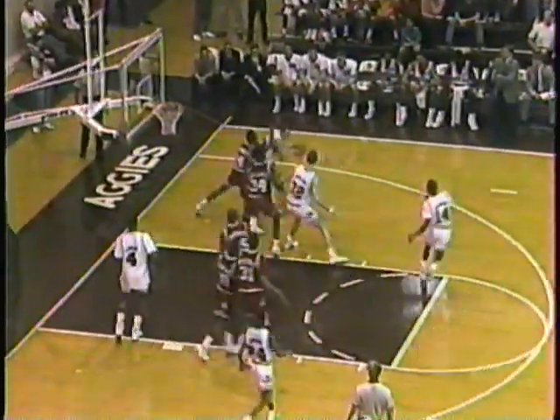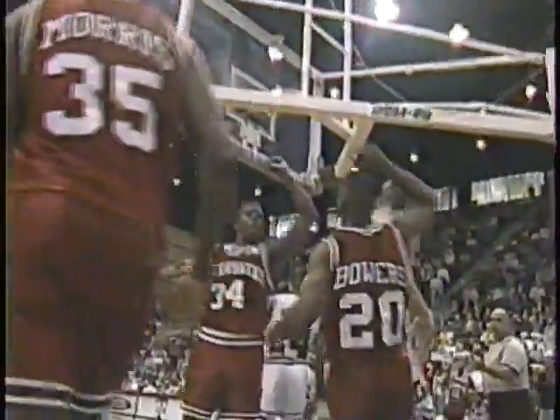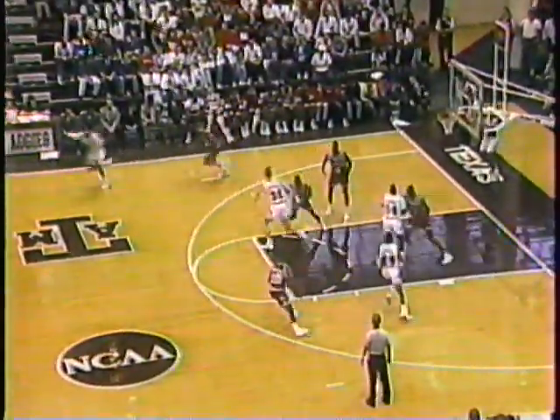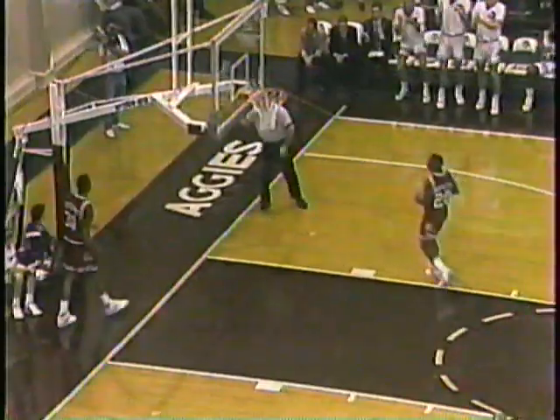They're having all sorts of trouble with this Arkansas defense. Thompson tried just one shot and threw it away to Hurie. Hurie leads it to Bowers, and Bowers lays it up and in — he's fouled. Bowers looking for the defense all the way, made a difficult shot. Baseball pass down court. Here's Lewis with Hurie trailing, and Lewis gets the jam.